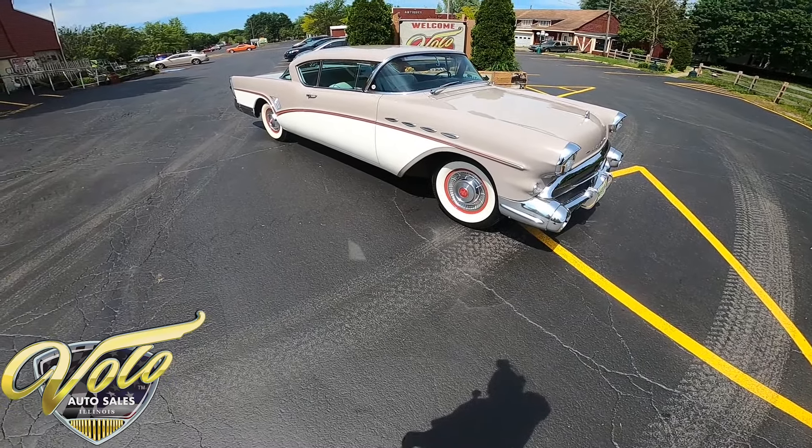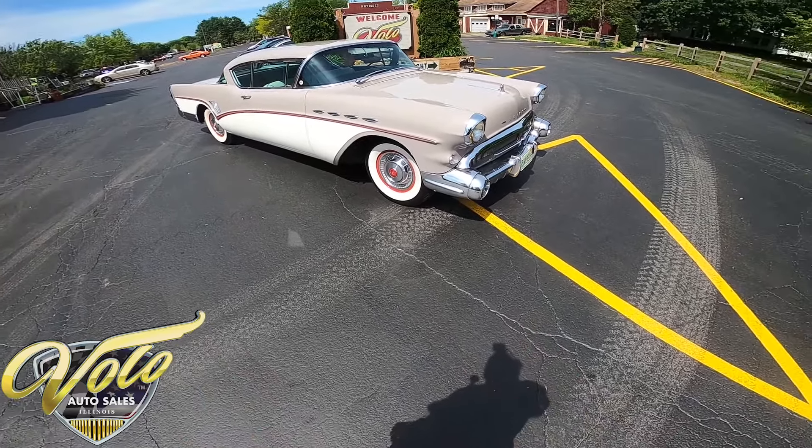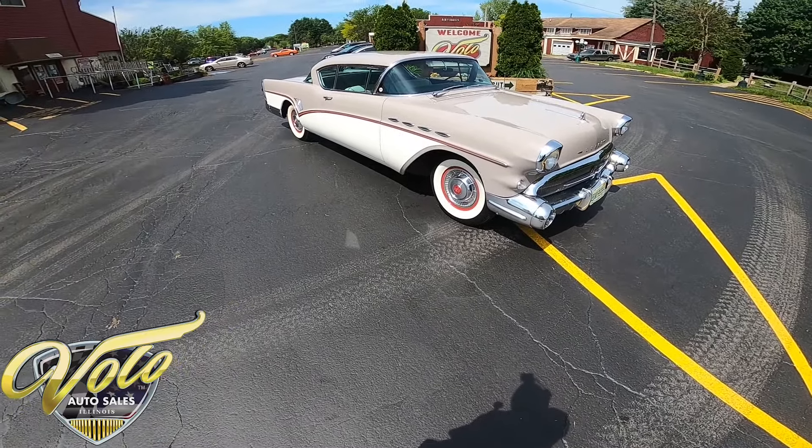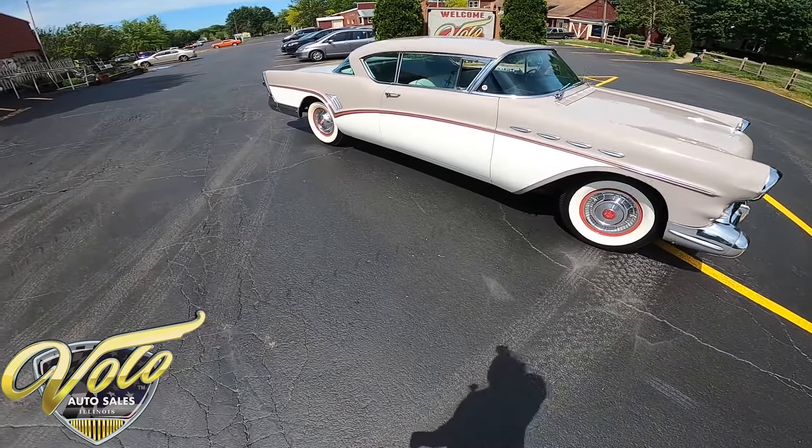Hey, welcome back everybody, this is George at the Volo Auto Museum and today we got a real beautiful 1957 Buick Super. A blast from the past. So before we take the virtual test drive, let's get a walk around.